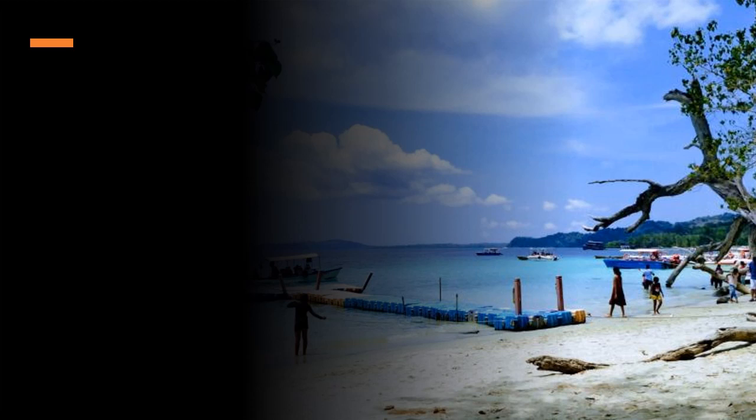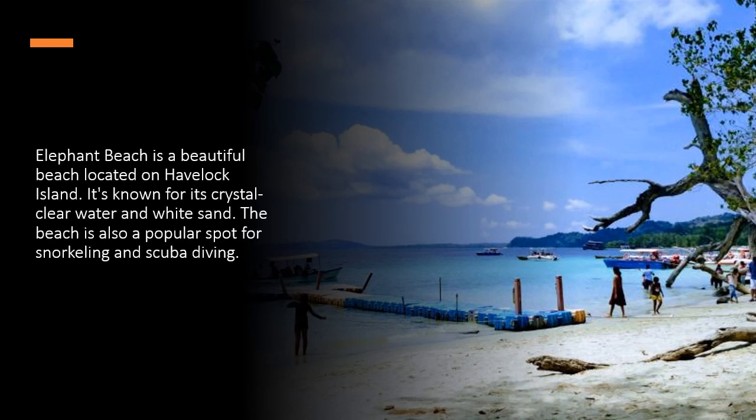Elephant Beach is a beautiful beach located on Havelock Island. It's known for its crystal clear water and white sand. The beach is also a popular spot for snorkeling and scuba diving.